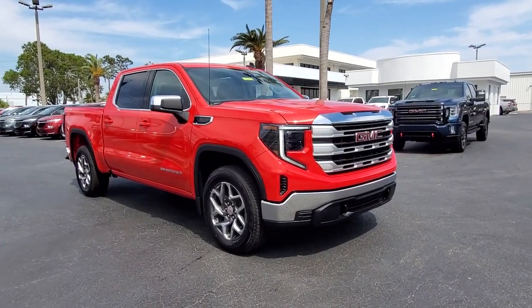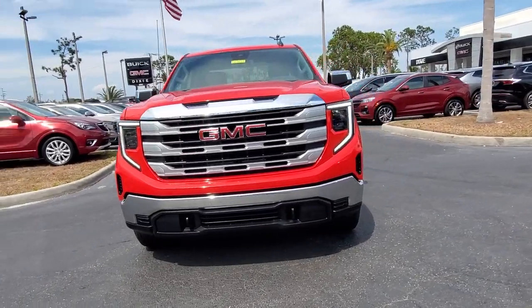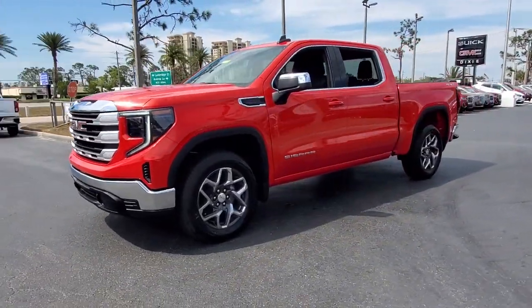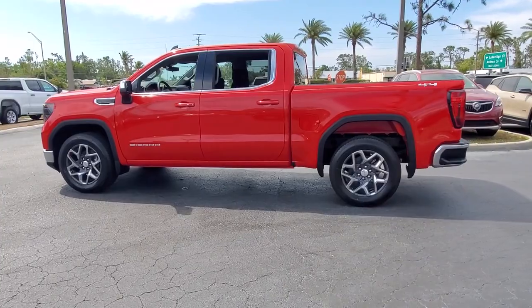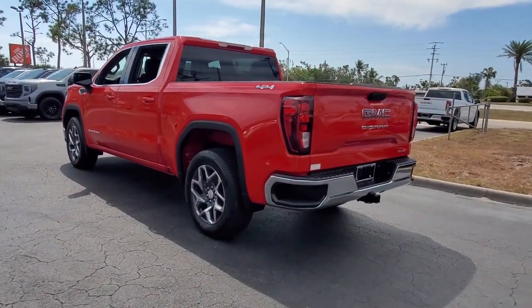Picture yourself in the 2023 GMC Sierra. This strikingly handsome Sierra delivers full-size pickup strength and plenty of modern comfort and convenience. From its impressive towing and hauling capacity to its quiet, spacious cabin and tech-saving connectivity, this is the truck built for today's lifestyle.